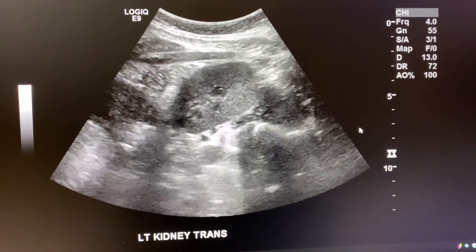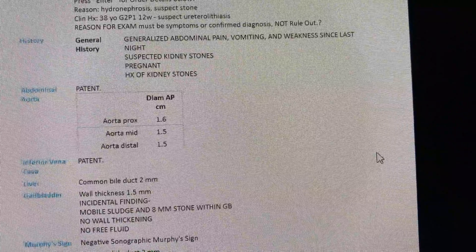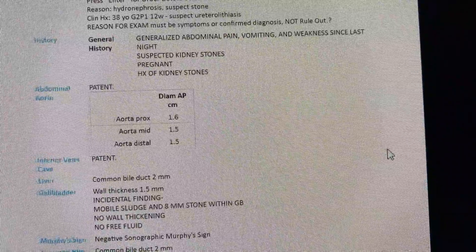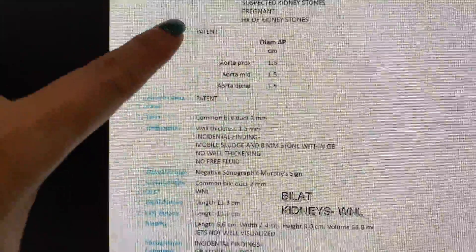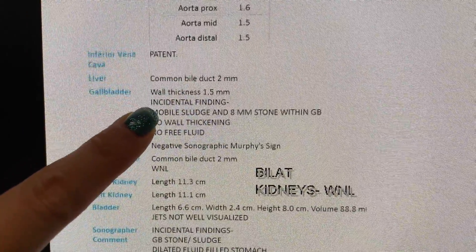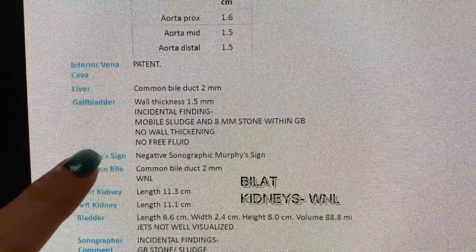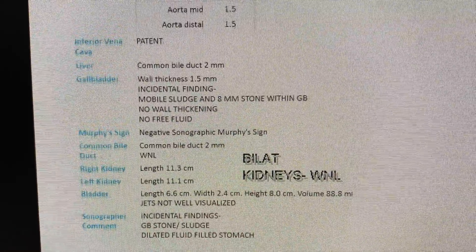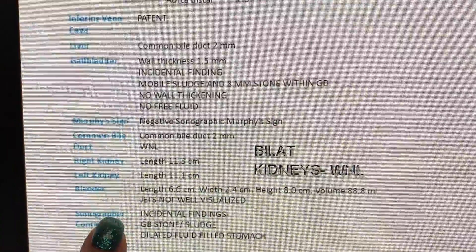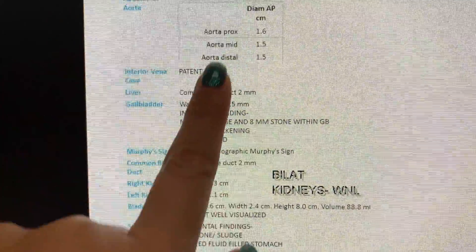I also looked at the common bile duct to see if it was thickened or dilated, and measured it — these were incidental findings since we were doing a kidney ultrasound. On the report: her aorta was patent, IVC was patent, common bile duct was 2 mm, gallbladder wall thickness was 1.5 mm — not thickened. I noted mobile sludge and an 8 mm stone within the gallbladder, Murphy's sign was negative, right and left kidneys were normal, and I reiterated the incidental gallbladder stone, sludge, and the dilated fluid-filled stomach.